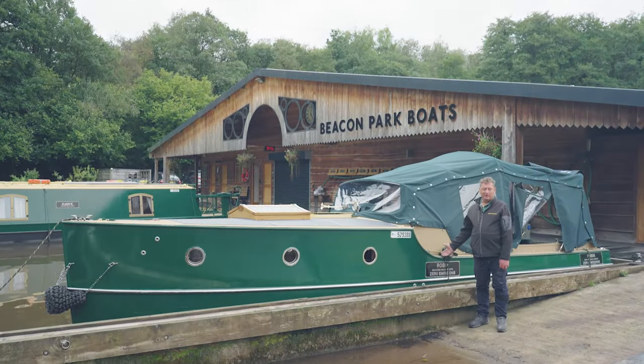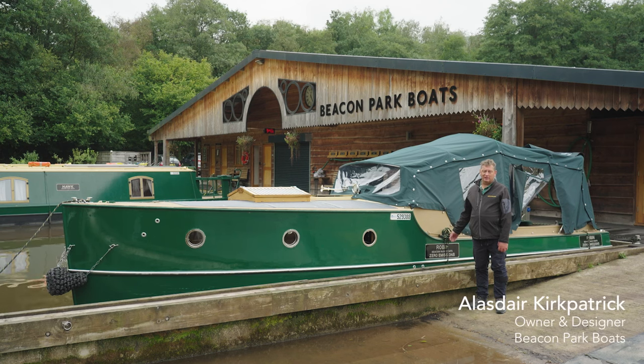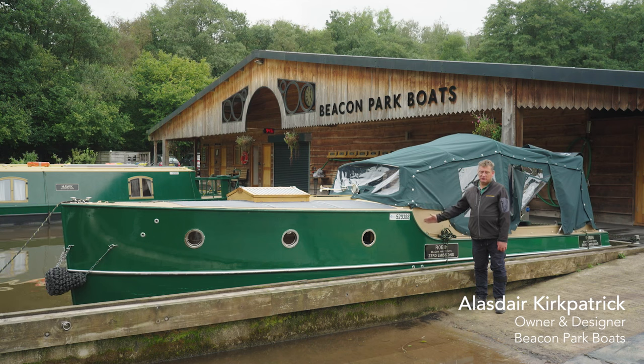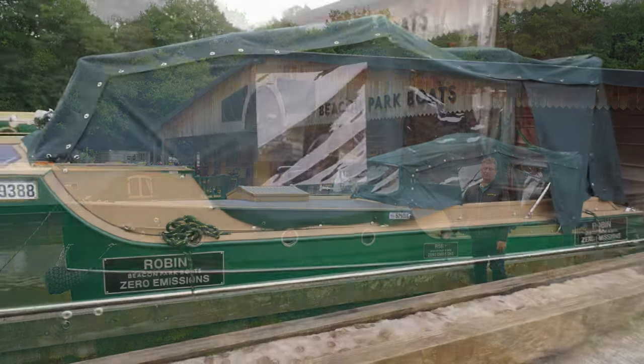Hello, this is Robin, our smallest and easy to handle canal boat. She has been styled on the Edwardian Gentleman's Launch, which you would normally see on the River Thames or the Norfolk Broads. I believe she's our prettiest boat on this canal.